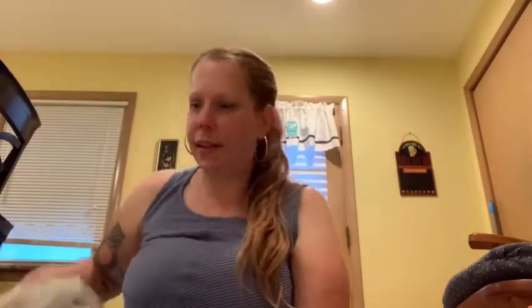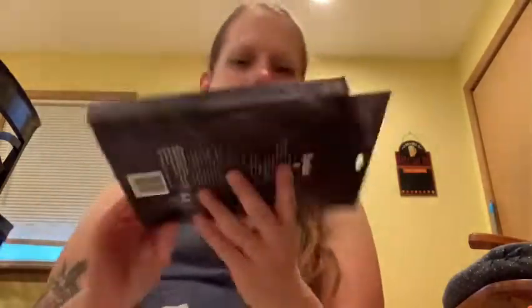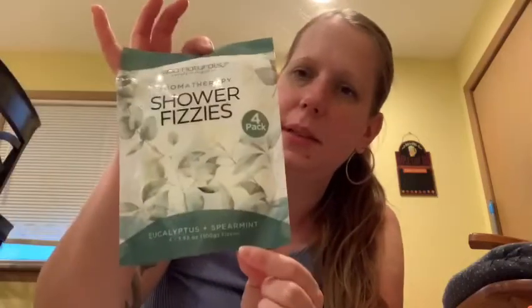Then we got some more face masks because we like to have spa days. My daughter found these paper facial cucumber and aloe vera masks — one for each of us. We also got the charcoal one, Spa Life — this one has three packs in there. We also got some shower fizzies, eucalyptus and spearmint. You stick them in the bottom of the shower when you take a shower and it helps with your anxiety and stress.